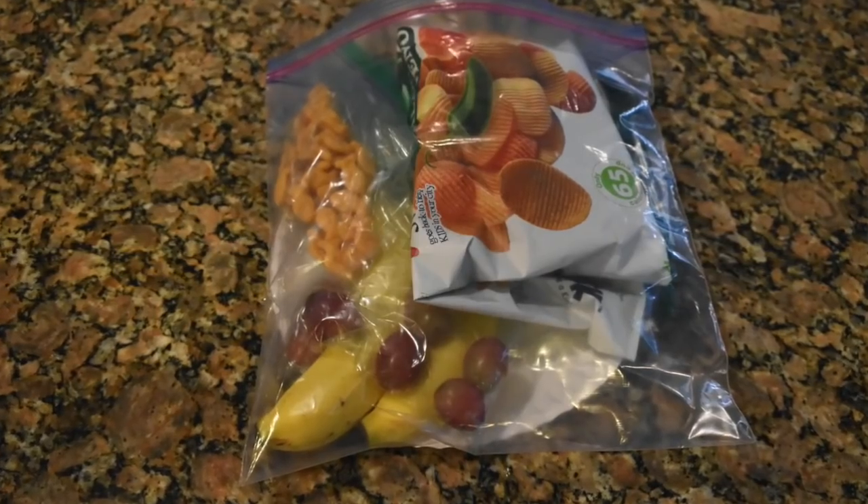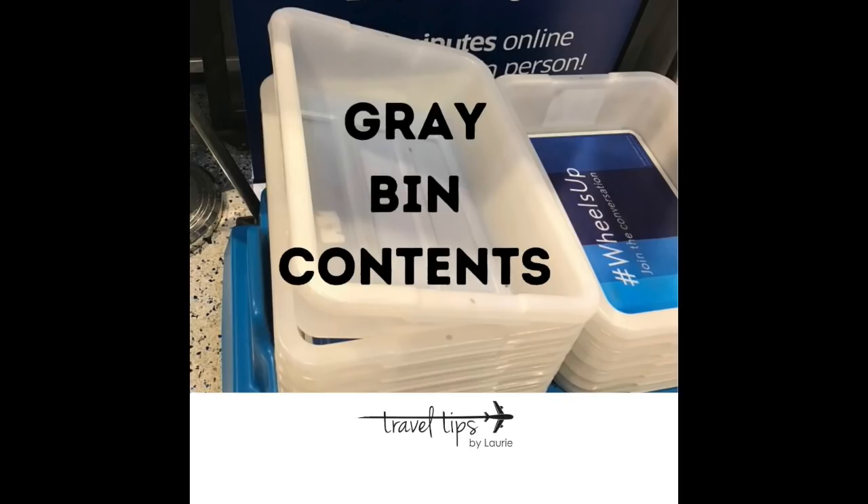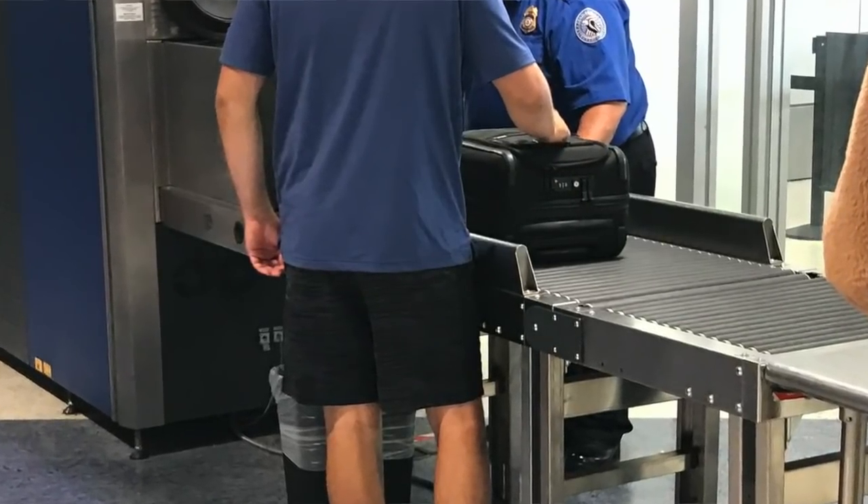For those who don't know about the new food rule: you have to take out any food — like fish crackers, a sub sandwich, packaged or not — put them all in a clear bag, and they have to go in the gray bin along with your liquids bag. Pack the food in a clear baggie at home — any size is fine. Also pack your liquids bag at home and have both in the outer pocket. When you get to the conveyor belt, put them both in the gray bin, then pull out your electronics and shoes.